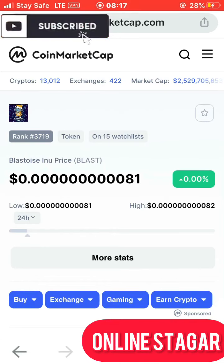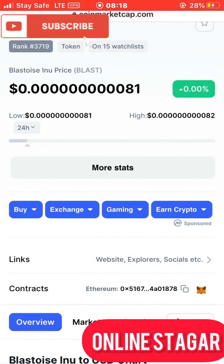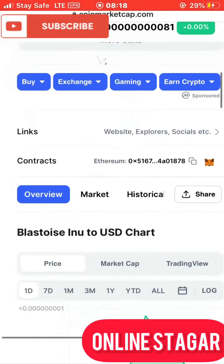Today I'll be making a review on a new shitcoin that was just listed on CoinMarketCap with the name Blastoceno. As of the time this review is being made, this coin is down with nine zeros and a 0.00 percentage, and this coin is listed under the Ethereum blockchain, which implies that you need Ethereum to be able to swap this coin.